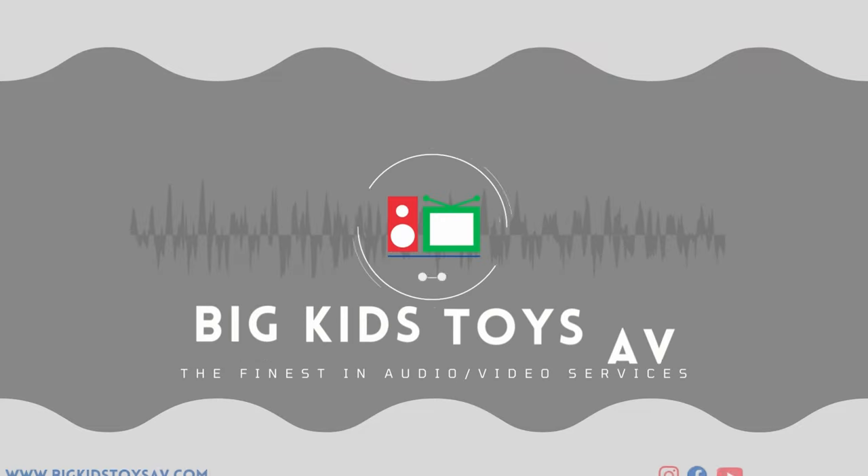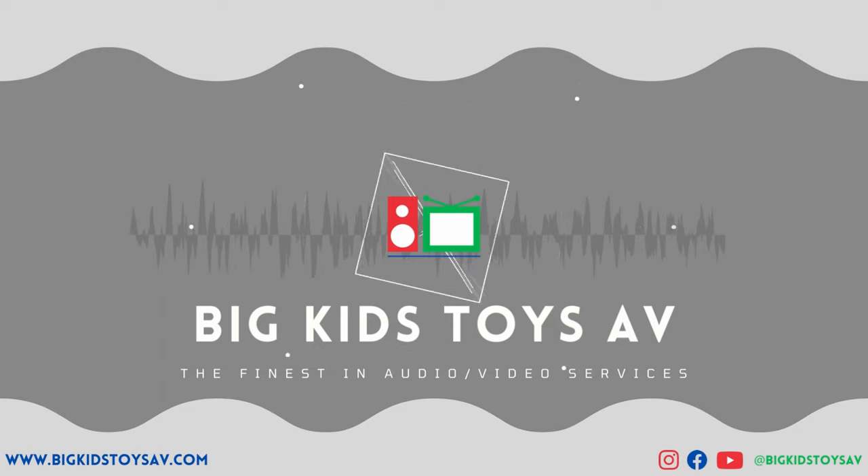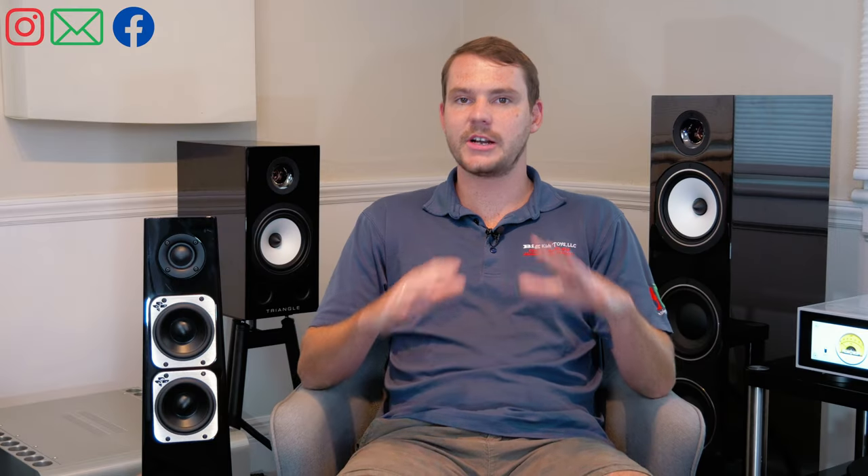Hey everybody, I'm Luke with Big Kids Toys. Thanks for tuning in. Today we are talking about tips for building your stereo system — could be a brand new system, or maybe you already have one component and you're trying to build everything around it. Building your stereo system should be a lot of fun — that's what this whole hobby is about. It's about having fun and making sure every time you turn that volume up, you're enjoying yourself. With that being said, there are still steps in the process, and planning needs to be done to make sure that your system matches what you like.